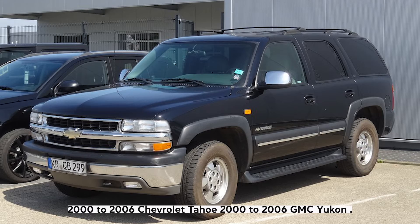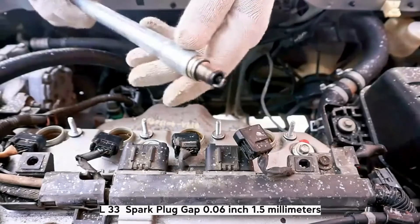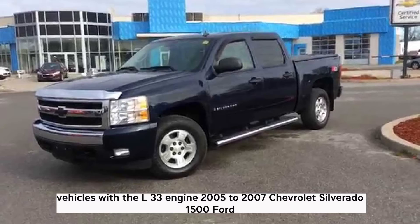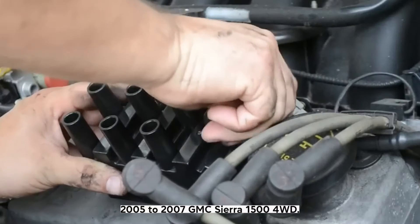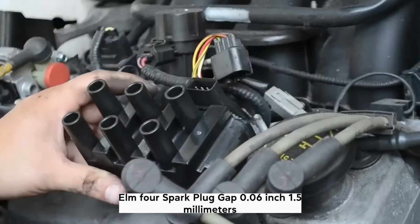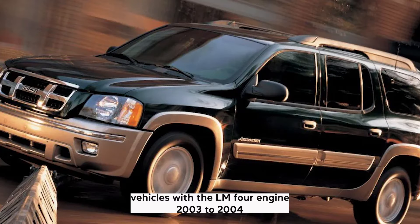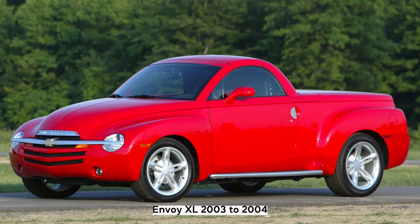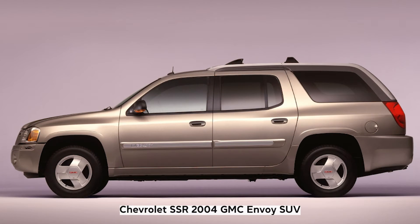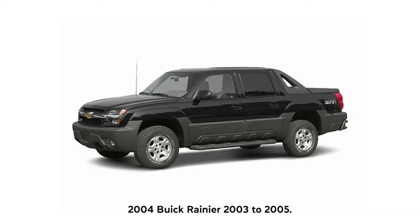L33: Spark plug gap 0.06 inch (1.5 millimeters). LM4: Spark plug gap 0.06 inch (1.5 millimeters). Vehicles with the LM4 engine: 2003–2004 Isuzu Ascender, 2003–2004 GMC Envoy XL, 2003–2004 Chevrolet SSR, 2004 GMC Envoy XUV, 2004 Buick Rainier, 2003–2005 Chevrolet Trailblazer EXT.